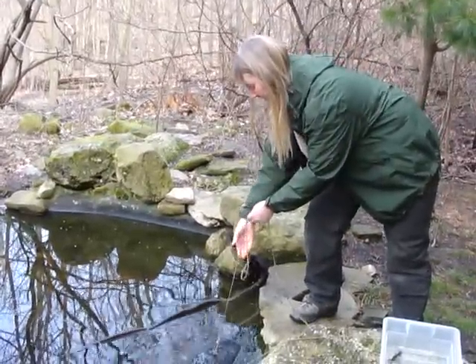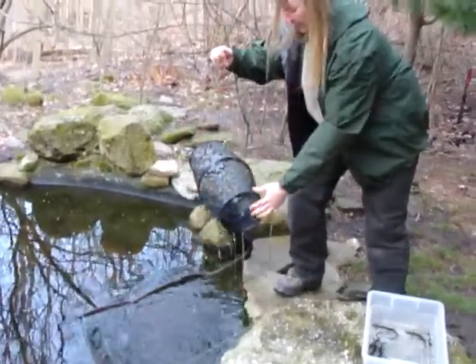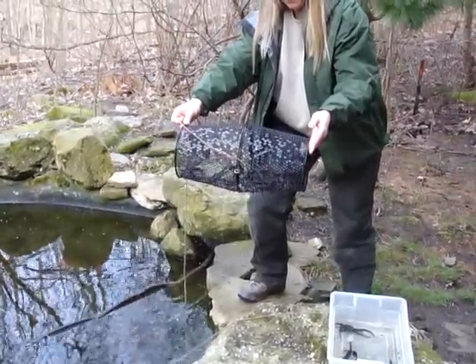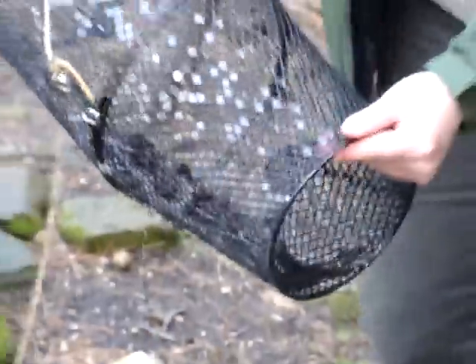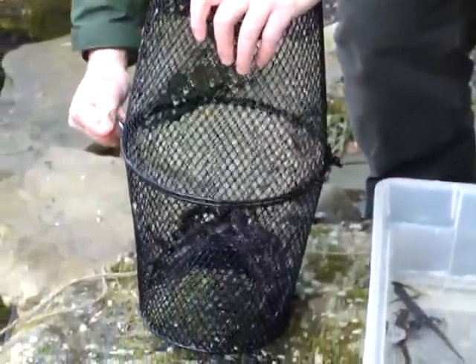Here's Tammy at the Meyer Center pool getting ready to pull one of our amphibian traps out of the pool. Let's zoom in for a closer look and see what's inside that trap. All kinds of squirming critters — we'll go over and take a closer look.